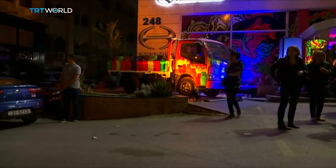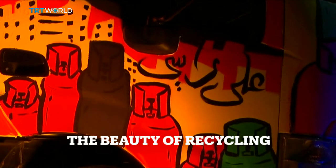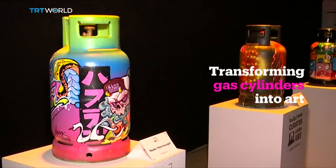Anything can become art in the right hands, and a group of Jordanian artists are proving just that. They're showcasing their work, which is made of recycled gas containers. For us, gas cylinders are just heavy, dull objects. But for a group of artists in Amman, they're just another way to create beautiful things.